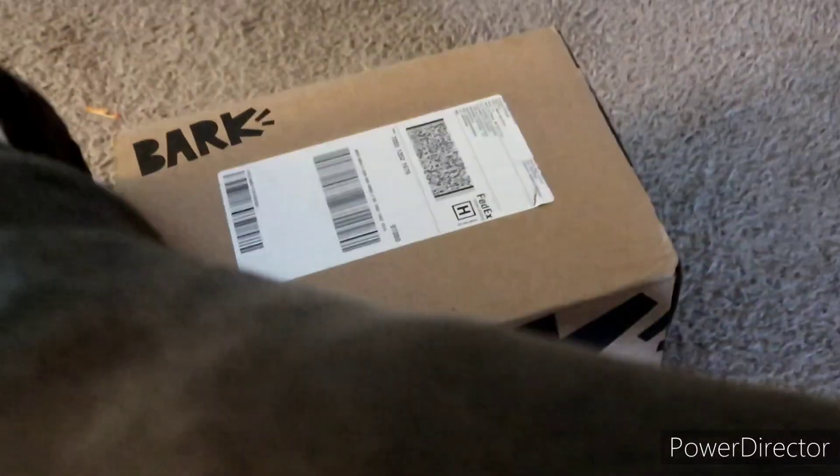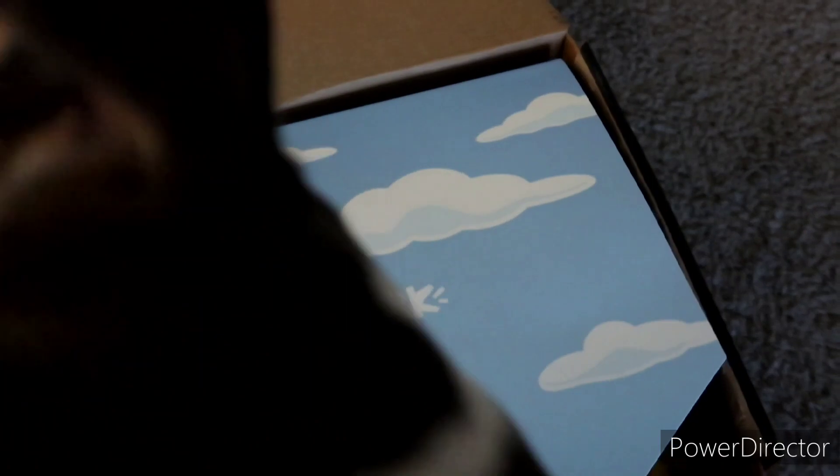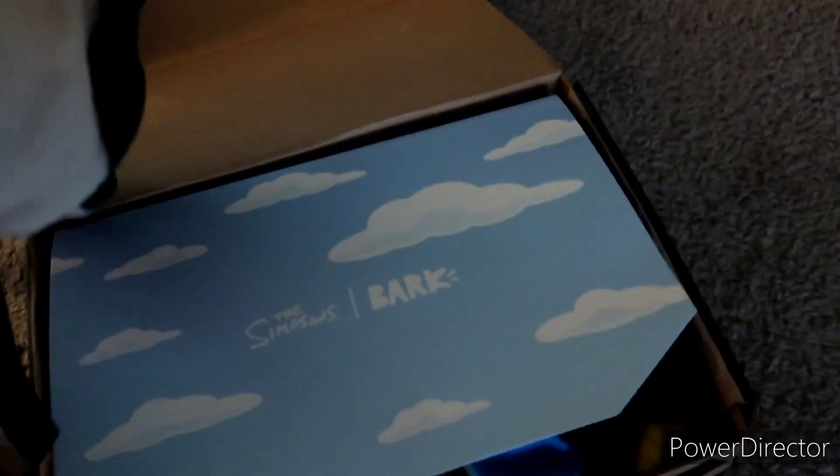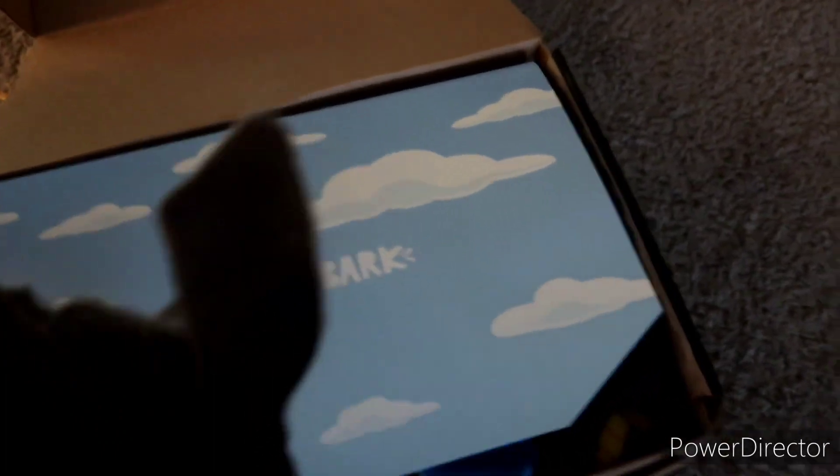Let's see what we got — you want to see what we got? Okay, we're gonna open it. What do we get? Oh, cool, look at the front already. It's got the Simpsons clouds there in the Bart box — the BarkBox company logo with all the clouds.